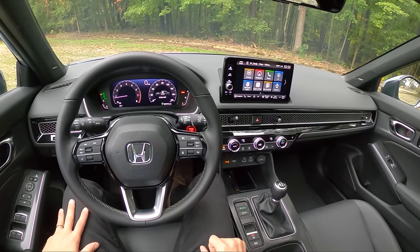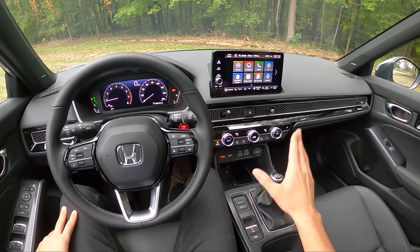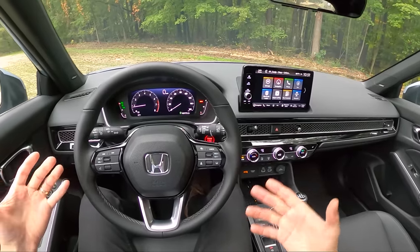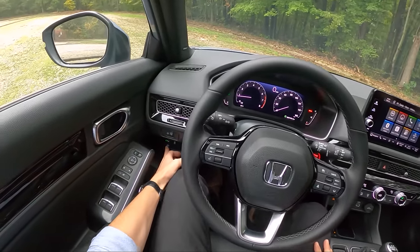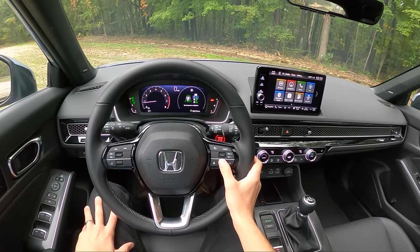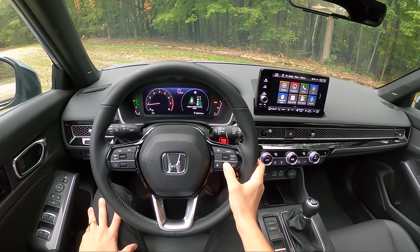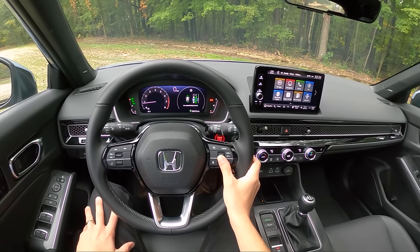There's Eco mode and Eco mode off. I can't really tell the difference between Eco and normal — the throttle is just dulled a little bit. We get a bunch of Honda Sensing safety features: road departure mitigation, blind spot information, low speed braking control, and collision mitigation braking.